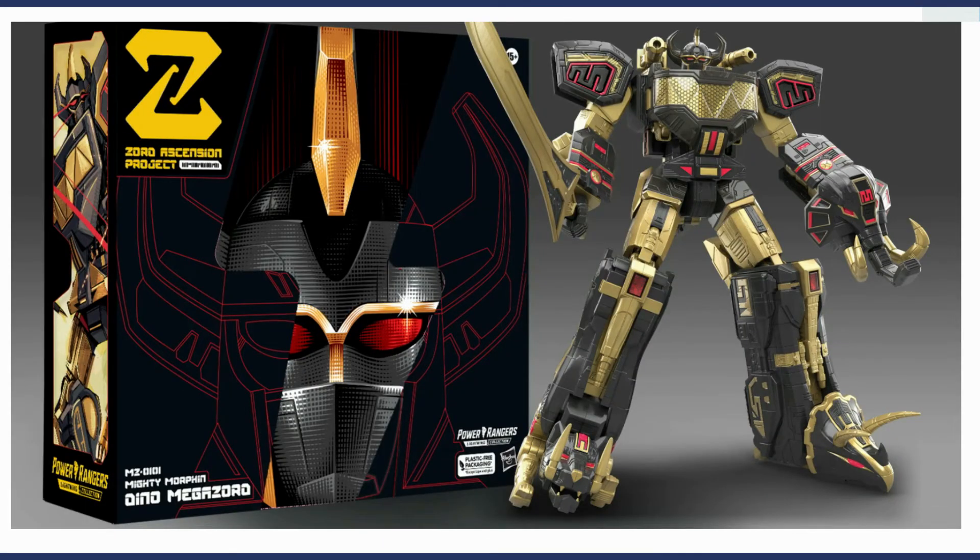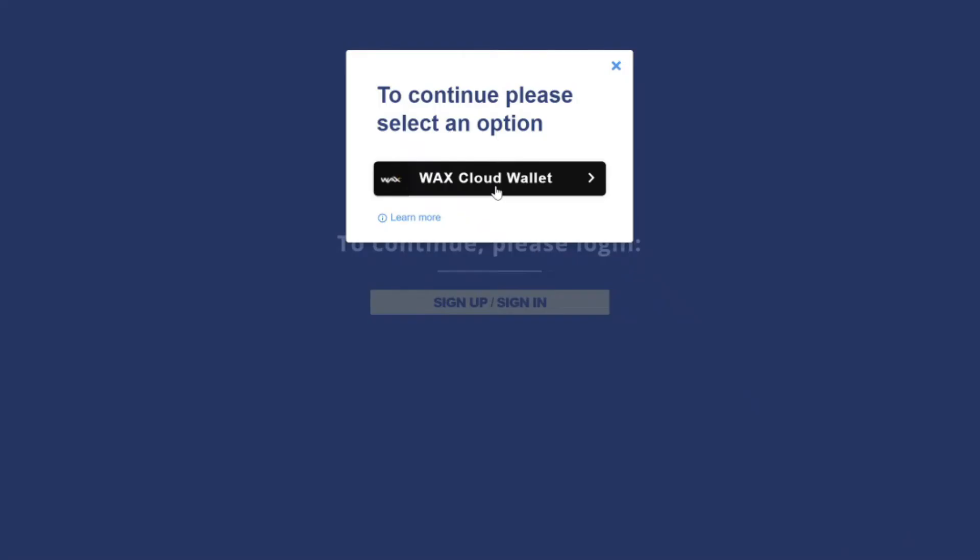Now, if you think digital collectibles are silly, that's fine — it's not for everyone. I mainly bought this one because it was tied to a physical asset, which is the Special Edition Megazord. While most of the hype around NFTs is centered around collectibles and gaming, there are some real-world problems NFTs can solve when paired with physical goods, but that is probably a discussion left to another channel. With that being said, on to opening my Megazord pack.